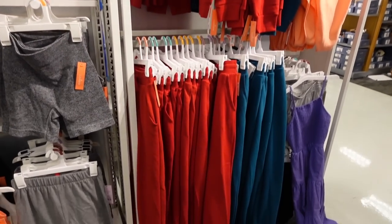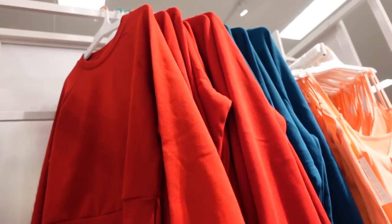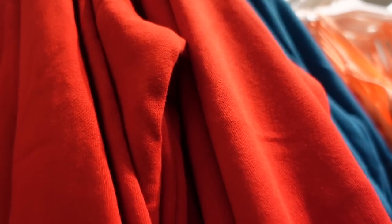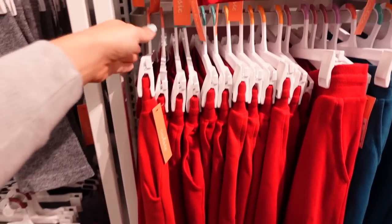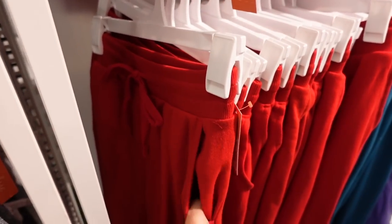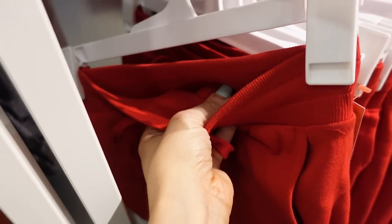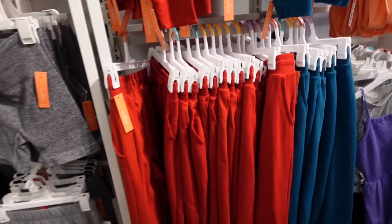New sweat sets from Colsie — crew neckline, super soft fleece on the inside, band at the bottom with little slits on the side and ribbing at the wrists. In red and teal, they are going to be $20. Matching joggers have an elastic waistband, drawstring, side pocket, true jogger bottom, and that same super soft fleece. In red and teal — also $20.